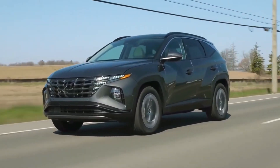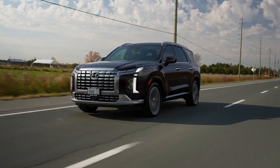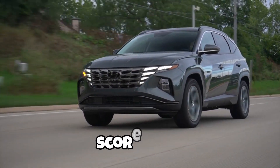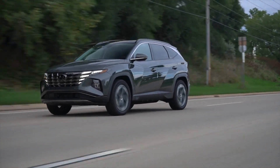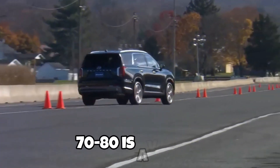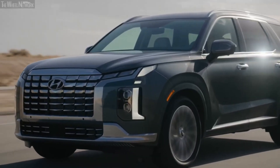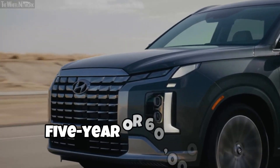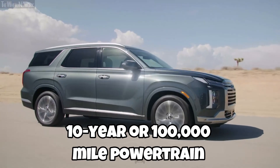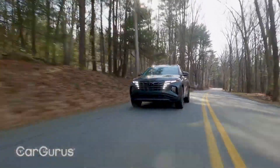While Hyundai backs both vehicles with outstanding warranty terms, the Palisade surpasses the Tucson for reliability. It has a JD Power predicted reliability score of 81 out of 100, while the Tucson has a score of 80. A score of 91 to 100 is considered the best, 81 to 90 is great, 70 to 80 is average, and 0 to 69 is fair and below average. Hyundai offers a 5-year or 60,000-mile limited warranty and a 10-year or 100,000-mile powertrain warranty for both vehicles, which should give buyers peace of mind.